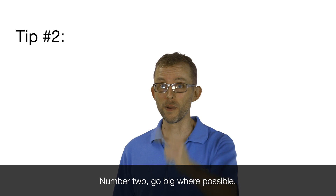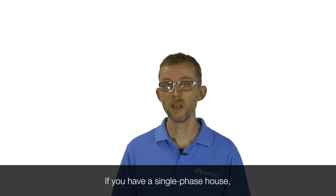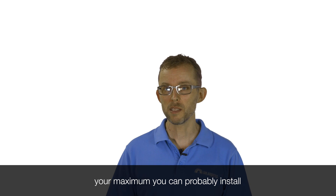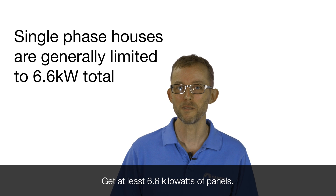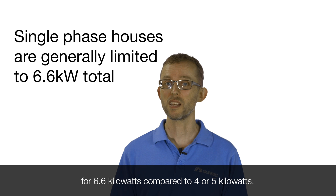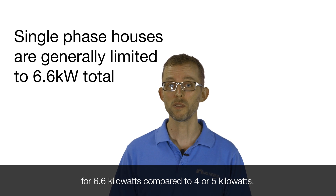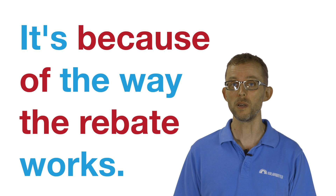Number two: go big where possible. If you have a single phase house, your maximum you can probably install is 6.6 kilowatts of panels. Get at least 6.6 kilowatts of panels. You'll pay very little extra for 6.6 kilowatts compared to 4 or 5 kilowatts. Get the quotes, trust me on that. It's because of the way the rebate works.